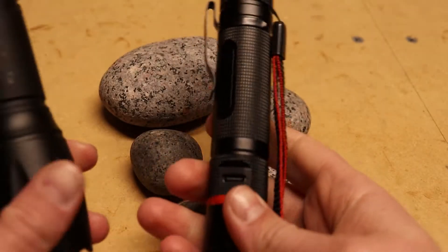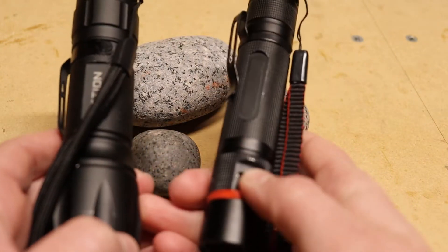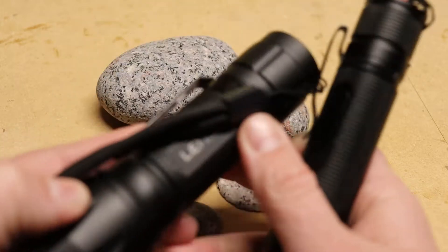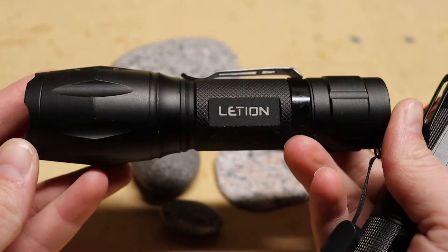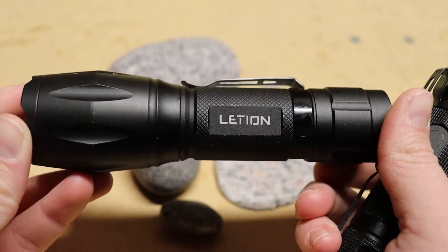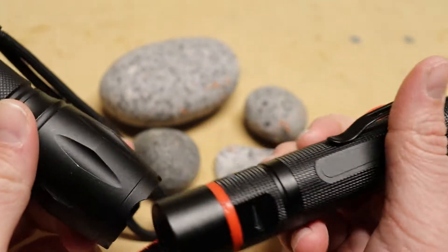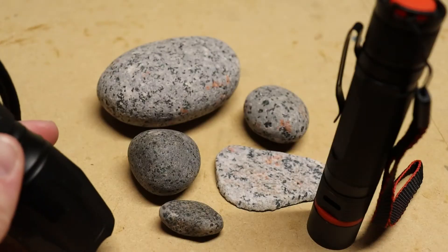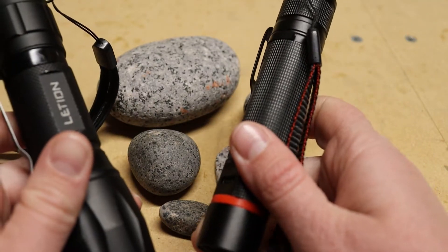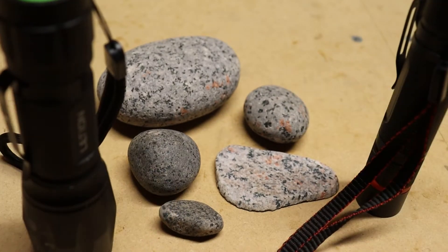I should also note that we were using two different flashlights. I was using a UV Beast mini — it has a 365 nanometer wavelength. Alex was just using a cheap UV light from Amazon that's a 395 nanometer. So they look a little bit different under the black light, so we saw different things. They're still both long-wave UV lights, but different wavelengths show different things.